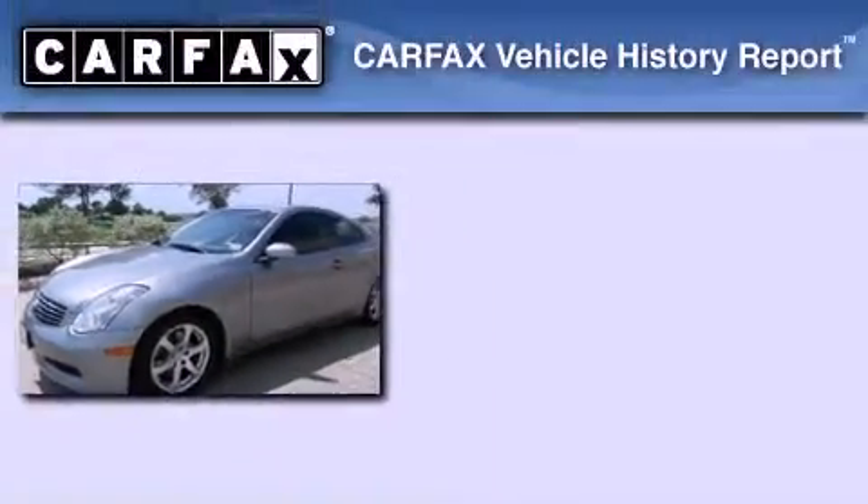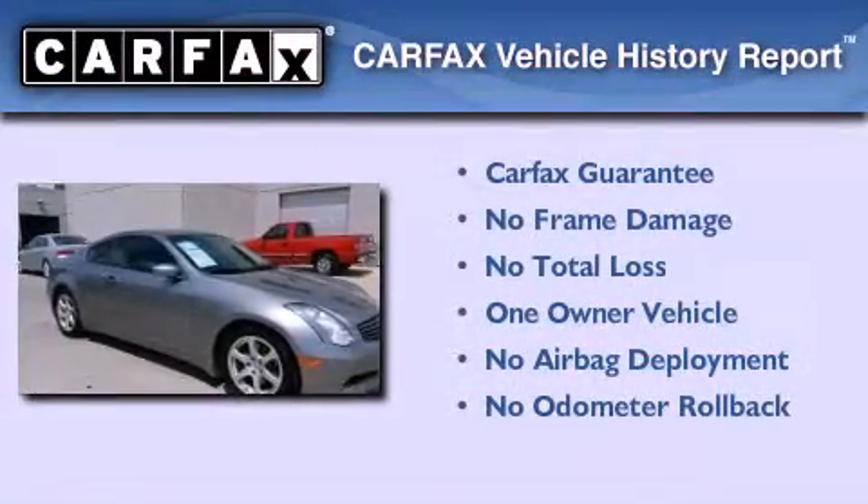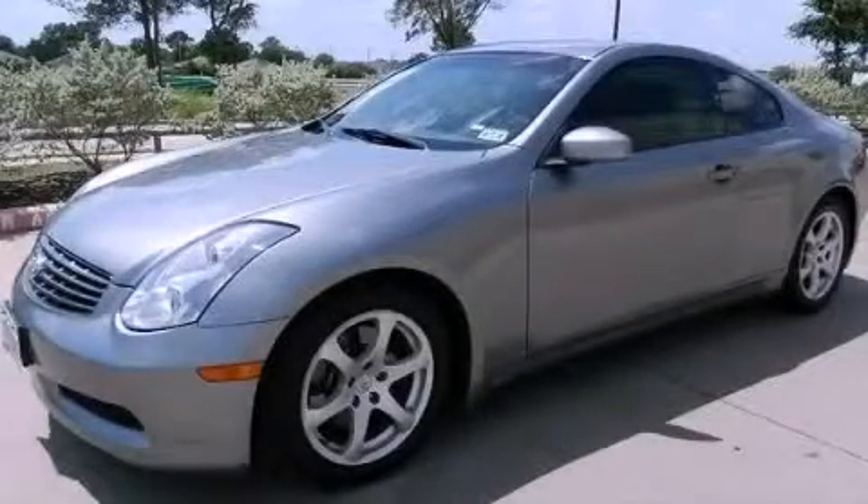This Infiniti has had only one owner and it qualifies for the Carfax Buy Back Guarantee. Call now to find out how you can own this breathtaking automobile.